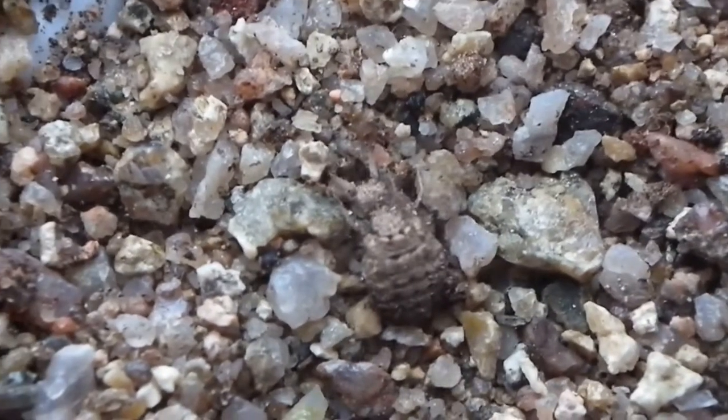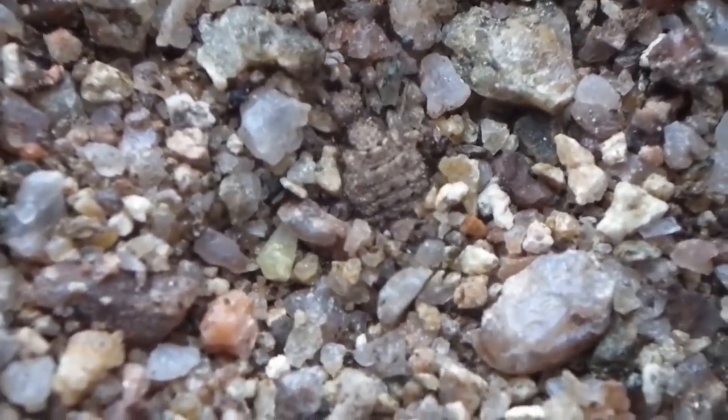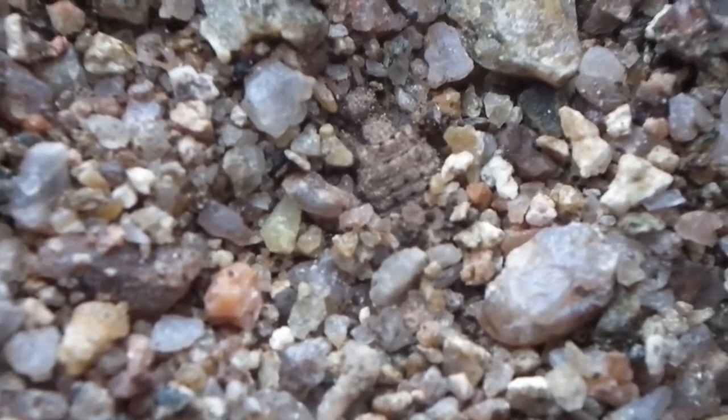When mature, it pupates and emerges as long, thin, graceful winged adults, who may lay eggs from which new larvae hatch, and so complete their life cycle.